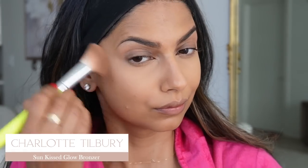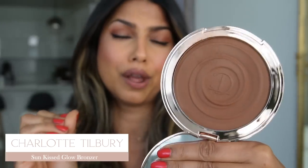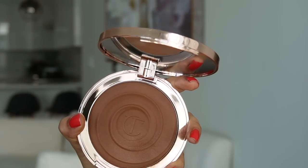Now let's talk blush and bronzer. This is the new Charlotte Tilbury Sun-Kissed Glow Bronzer — a huge bronzer. You actually don't need a lot of product. It's more of a cream bronzer, and the consistency is so amazing that you can layer it on top of powder without it getting patchy. It gives you such a good sun-kissed look. I've been using this every single day since I got it — it's one of those products that if you buy once, you'll have for a long time.